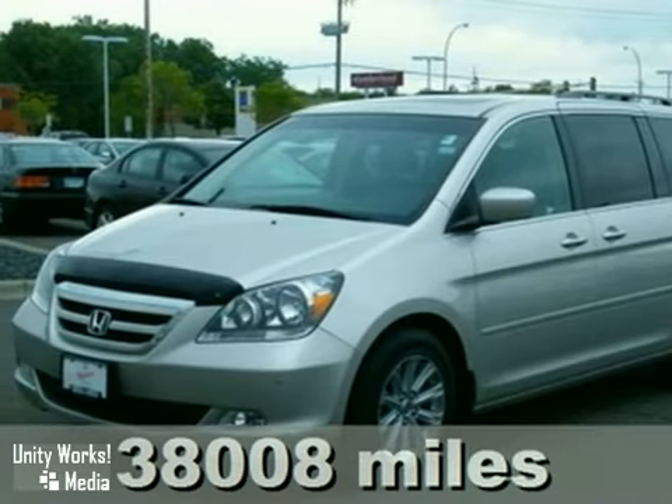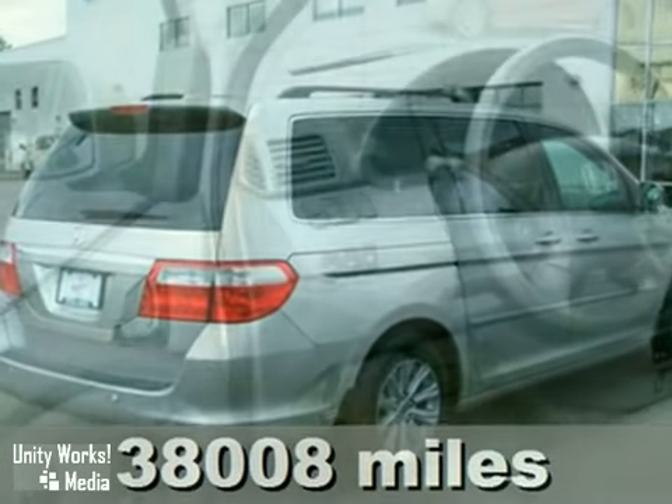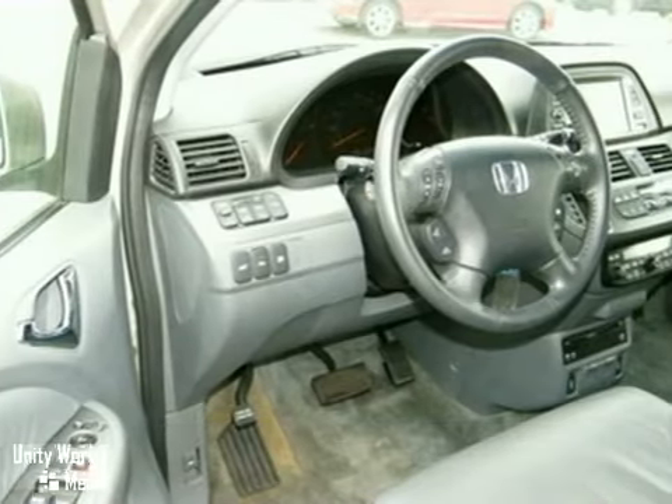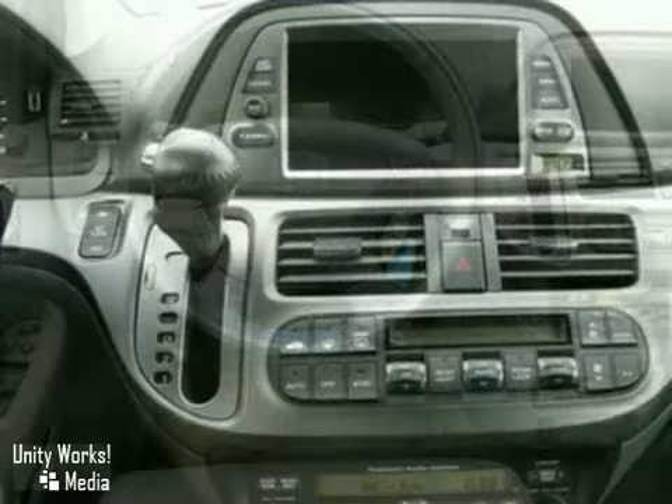It's a 2007 Honda Odyssey. For 2007, the Odyssey adds a telescopic steering wheel and a tire pressure monitor. Also standard are 16-inch wheels, cruise control, and rear single-zone climate control.